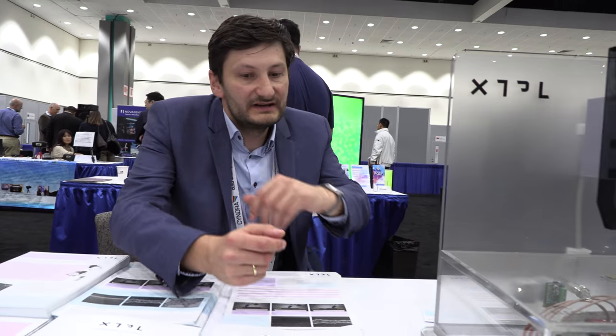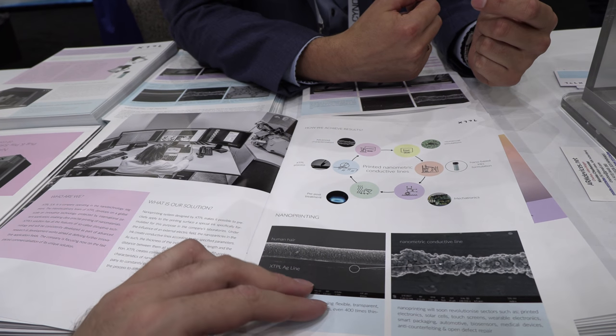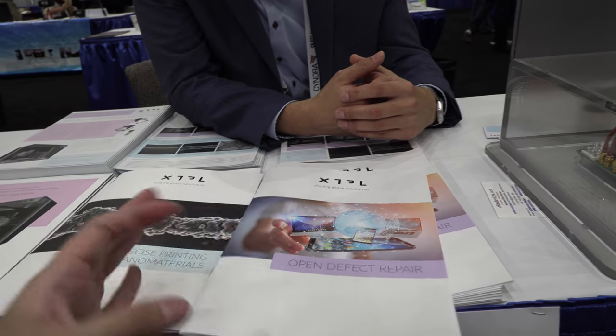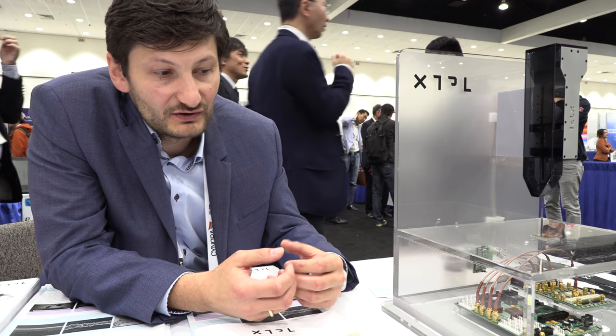For defect repair — our initial niche targeting display manufacturing — this is a working solution. We are currently integrating it into the tools of equipment manufacturers who supply equipment to display module and touchscreen module manufacturers. One of the big problems in the display industry is yield: so many displays get thrown in the trash. As resolution limits get finer and pitch sizes shrink, some structures will always have defects, and we can help repair them to improve yield.